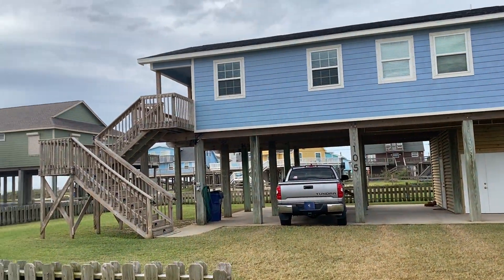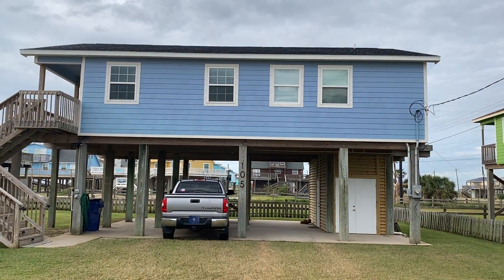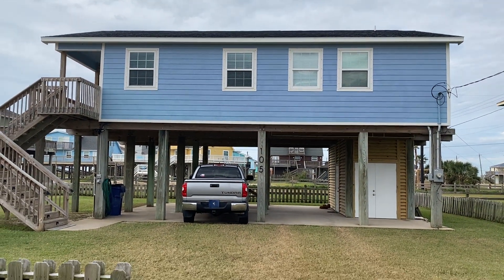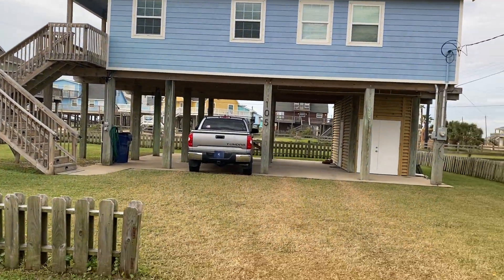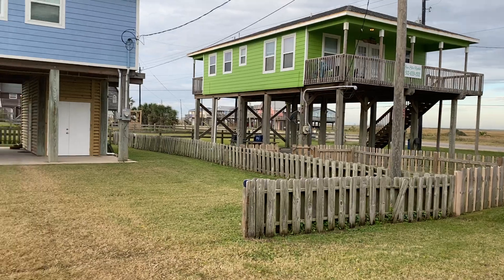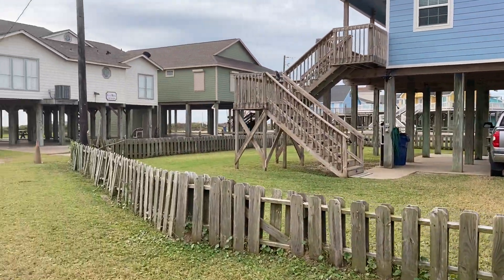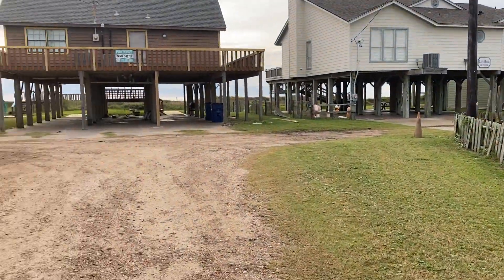Good morning everybody. We're gonna take a tour of the Barefoot Days Beach House. So when you first arrive, it's the first thing you're gonna see. Here we go. We're the second house on the right, 105. We're actually gonna take you on a tour.